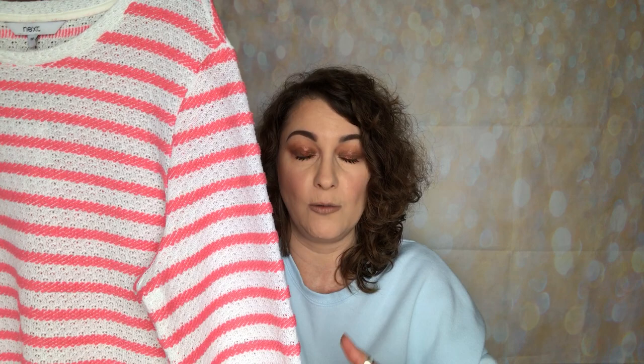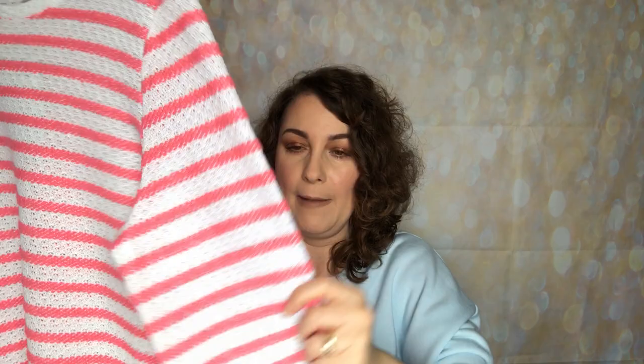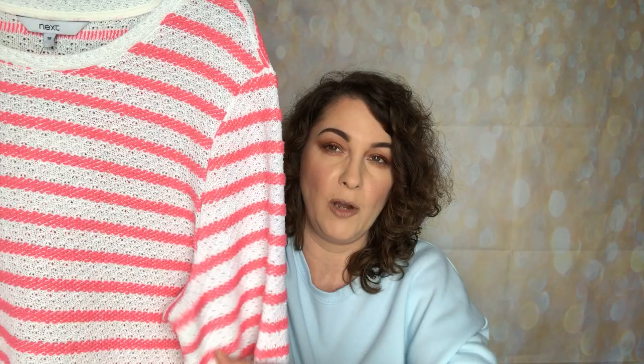This one is an absolute bargain — reduced from £24 down to £7. It's more like a jumper but it's a tunic, so it covers the bottom area and you can wear skinny jeans or leggings with it. I love the sleeves because they go from thin to wide. Love this pink — it's very fresh. I'm going to wear it with my skinny white jeans. It's a staple piece for autumn because it's not too thick.